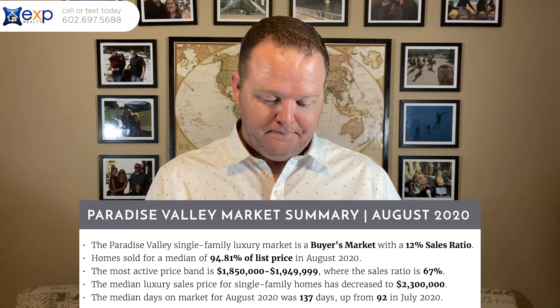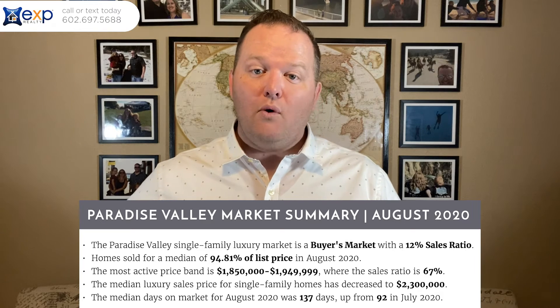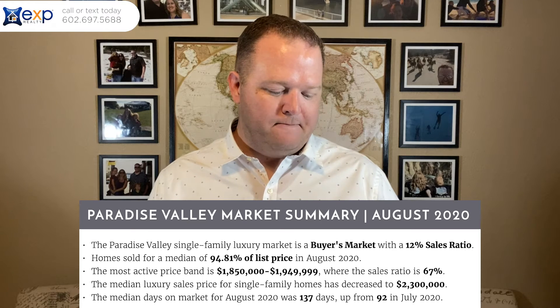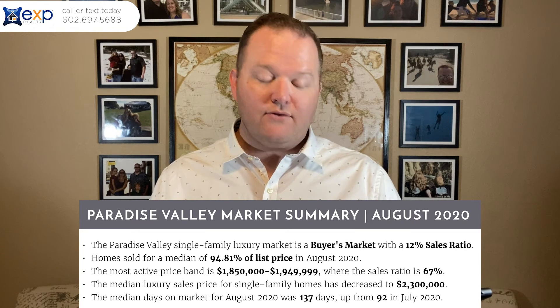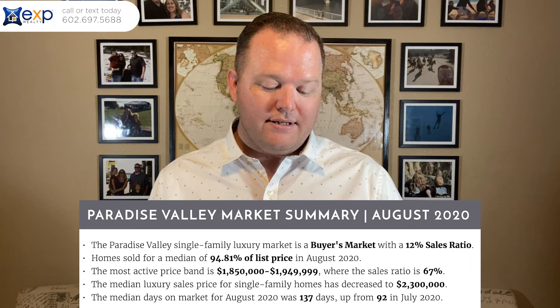Let's look at the Paradise Valley report. The Paradise Valley single-family luxury market is a buyer's market with a 12% sales ratio. Homes sold for a median of 94.8% of the list price, so a million-dollar listed home was selling for roughly $948,000. Because it's a buyer's market, stuff is selling for less than list price — there's not as much competition at this higher price point. The most active price band is $1.85 million to $1.95 million, where the sales ratio is 67%. The median luxury sales price for single-family homes decreased to $2.3 million, and the median days on market for August was 137 days, up from 92.